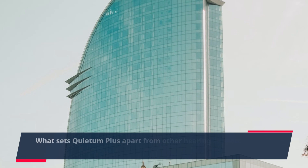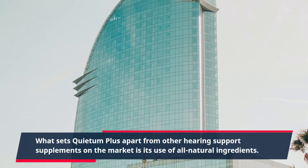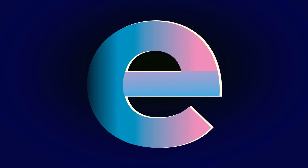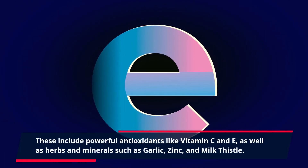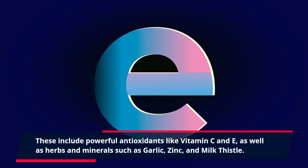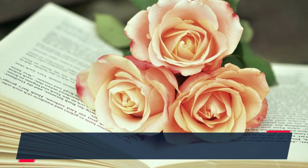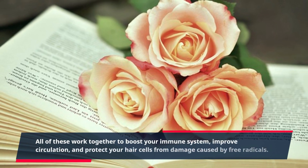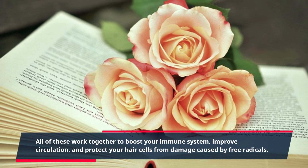What sets Quietum Plus apart from other hearing support supplements on the market is its use of all-natural ingredients. These include powerful antioxidants like vitamin C and E, as well as herbs and minerals such as garlic, zinc, and milk thistle. All of these work together to boost your immune system, improve circulation, and protect your hair cells from damage caused by free radicals.